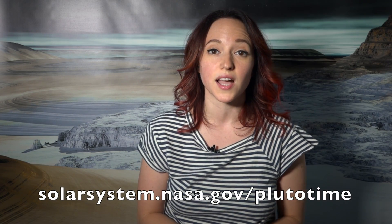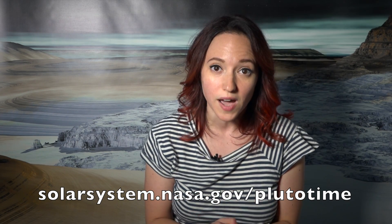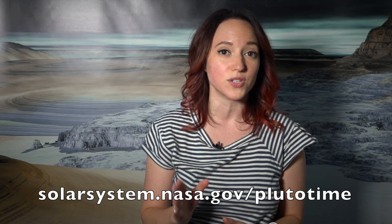And even though Pluto is 3 billion miles from the Earth, it's a lot brighter at mid-Pluto day than you might think. If you want to find out just how bright it is, you can do that. Go to solarsystem.nasa.gov/plutotime. From there, you can enter where you live and it will tell you at your local time what the equivalent brightness is as noon on Pluto.